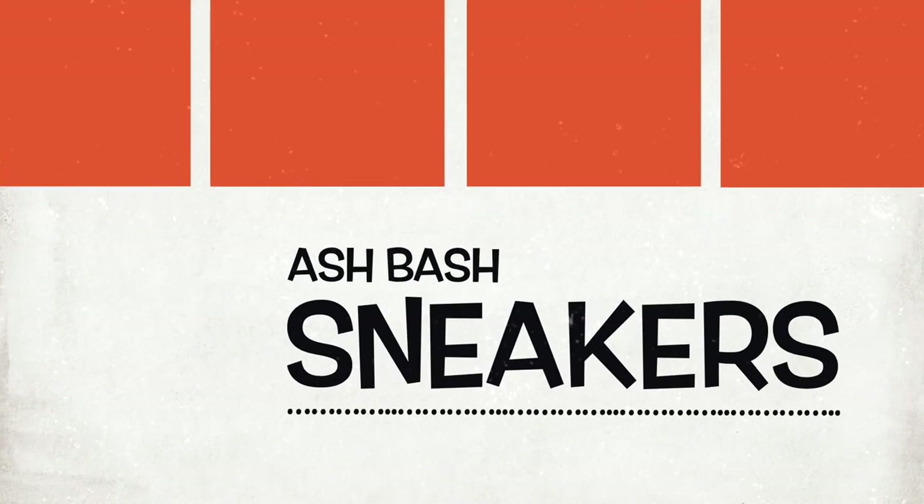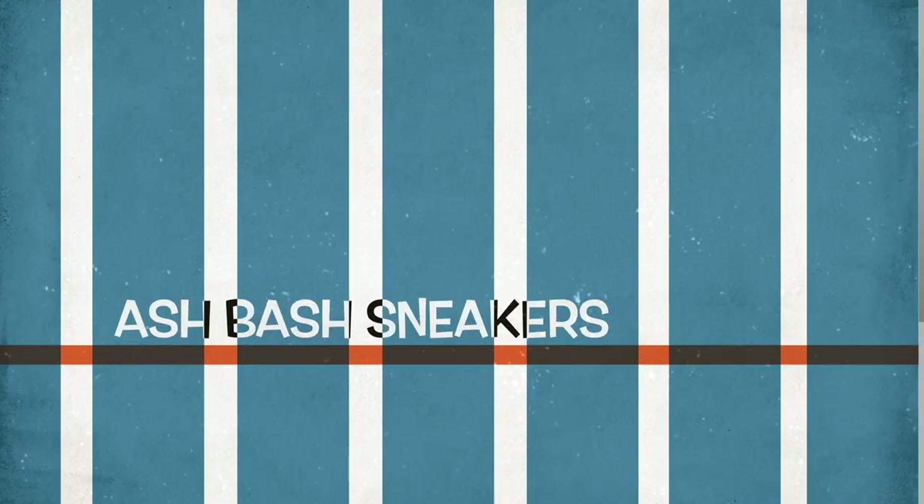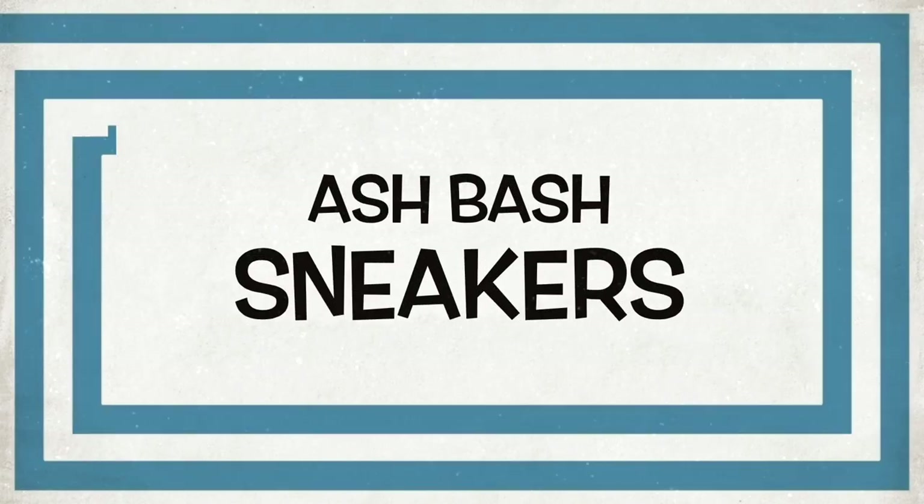I've got two pairs of Uggs now. What's good YouTube? Ash Bash back again with another video and we are back with another pair of Uggs.